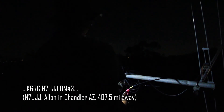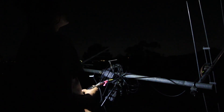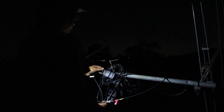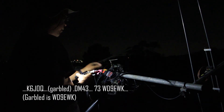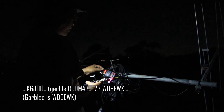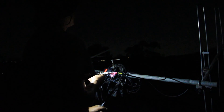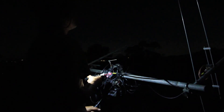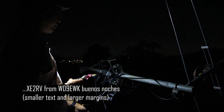Delta Mike 4-3, C6RC, November 7 Uniform Juliet, Delta Mike 4-3. C6RC, November 7 Uniform Juliet, Delta Mike 4-3. C6RC, November 7 Uniform Juliet, Delta Mike 5-3. Delta Mike 4-3, C6RC, Romeo Victor, Whiskey Delta 9, Echo Whiskey Kilo — Buenas Noches, EK-4.